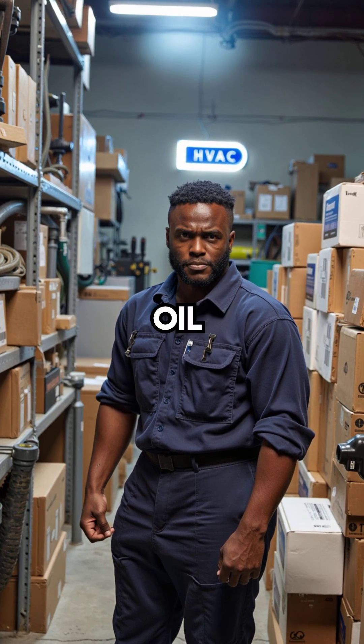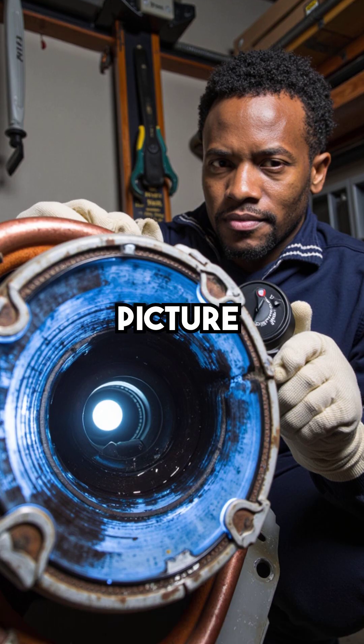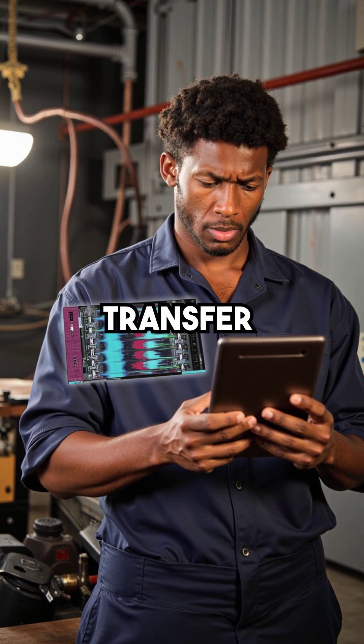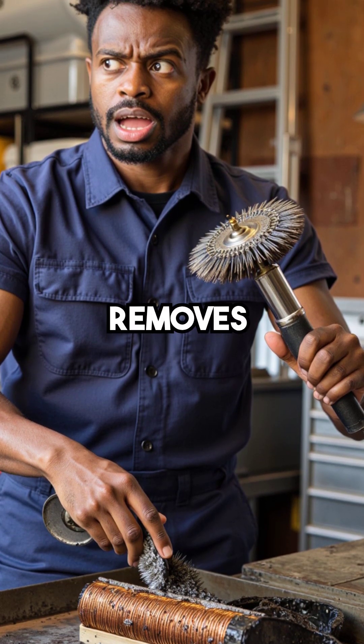Every HVAC product claims to fix oil fouling, but only one actually removes the oil. Picture this. Oil fouling is coating the inside of coil tubes right now, choking heat transfer. You can't brush it, you can't wash it, and no additive removes it.